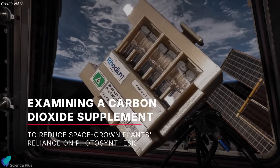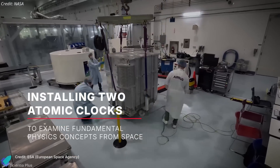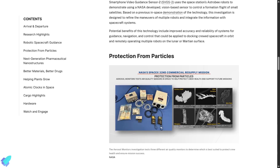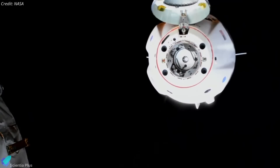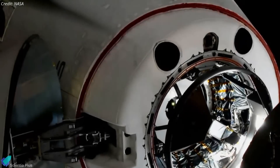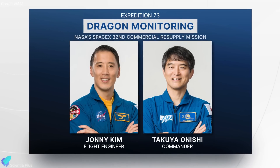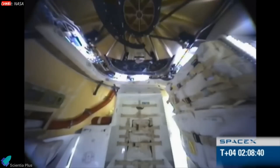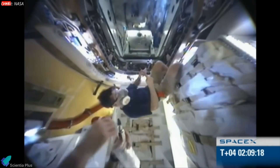The mission also supported a range of plant growth studies and fundamental physics experiments using cutting-edge atomic clocks. After a journey lasting 28 hours, Cargo Dragon autonomously docked with the ISS's Harmony Module Zenith port on April 22. The docking was overseen by NASA astronaut Johnny Kim and JAXA astronaut Takuya Onishi. With the docking successfully completed, unloading operations began immediately, allowing the crew to begin their work with the payloads on board.